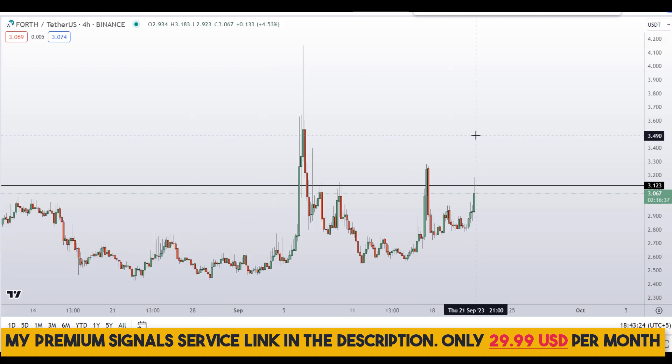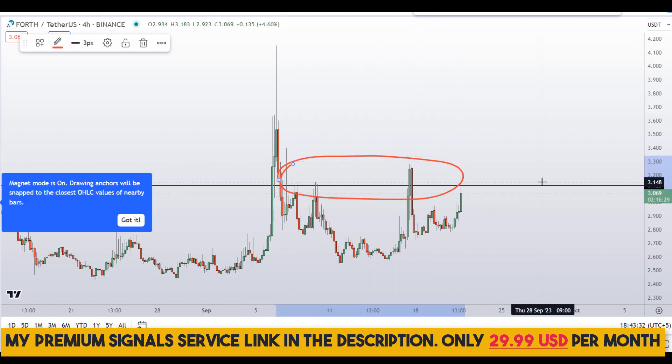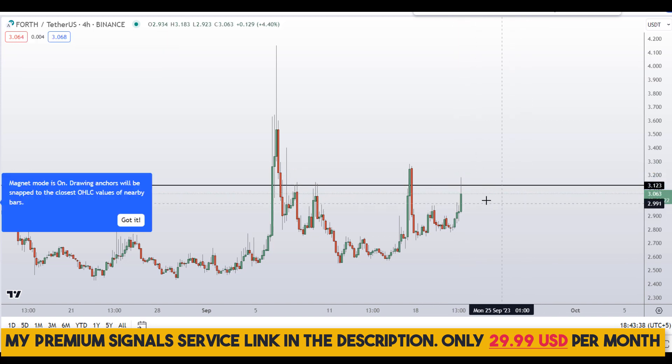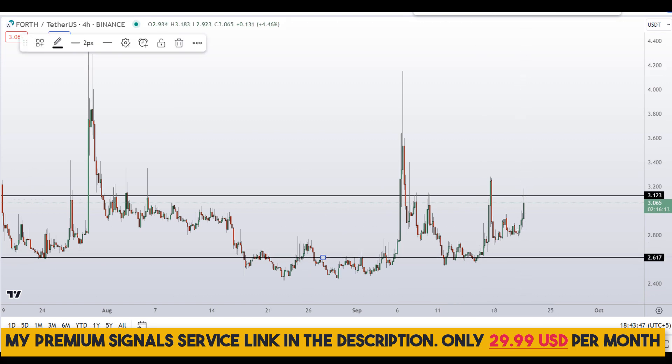Previously that $3 level was a nice support, and it has since become resistance — resistance and resistance right here. So watch out for this level. Going down to the four-hour chart, this is not the right place to buy this coin because of the obvious resistance area, and from around the $3 level we are already seeing a spike down, so things might be turning down from right here.